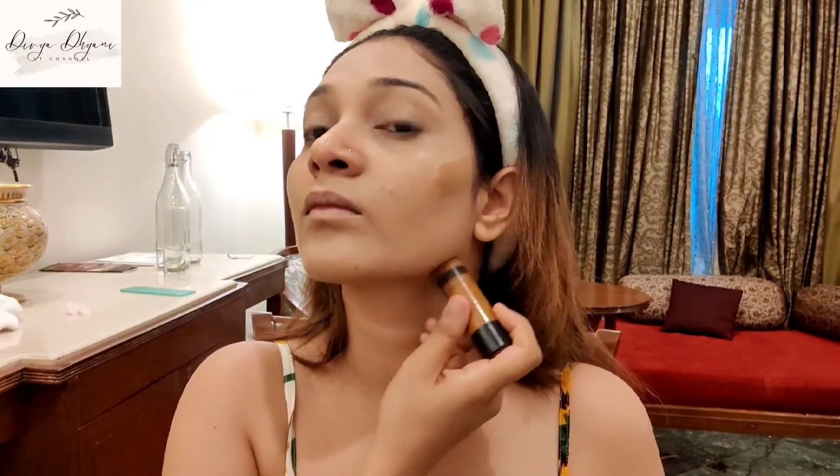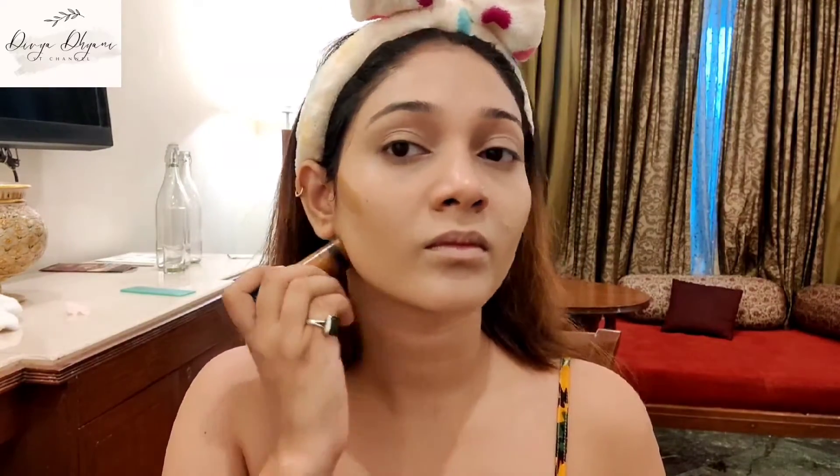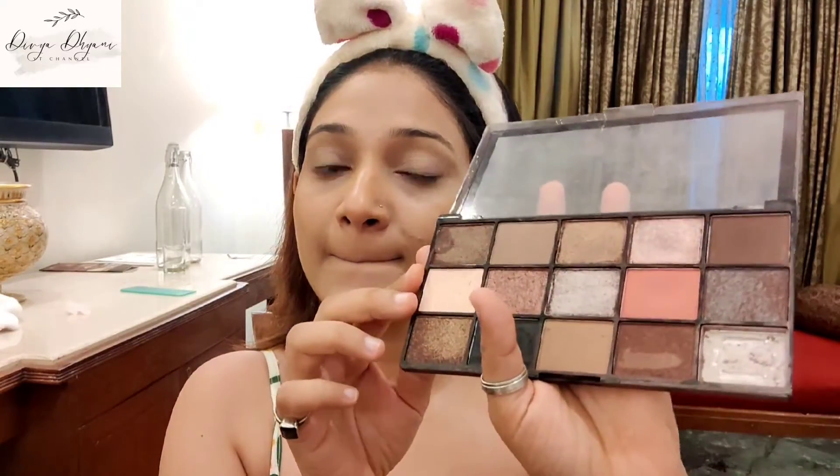Next I'm gonna contour my face with this stick which is from Wet and Wild. Next I'm gonna use this light eyeshadow which is from Revolution — I think this shade is perfect for the summer.